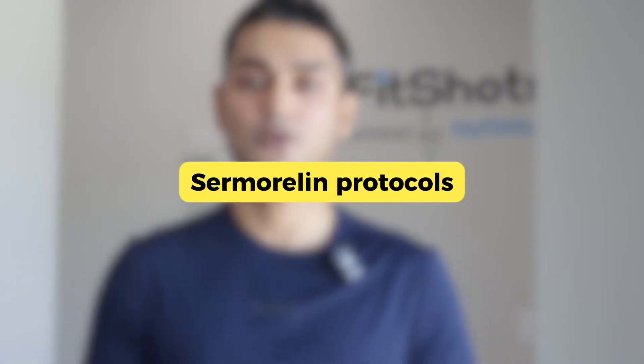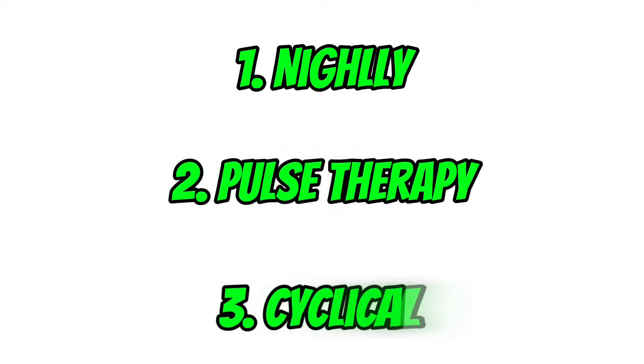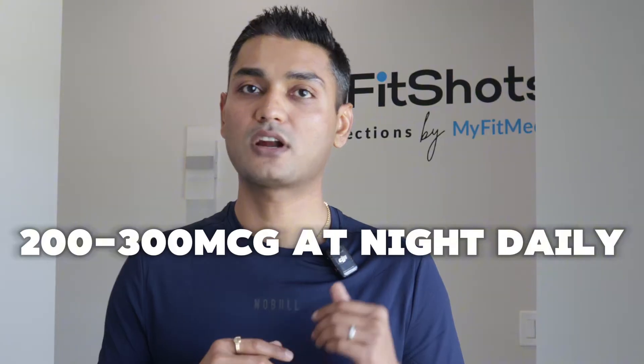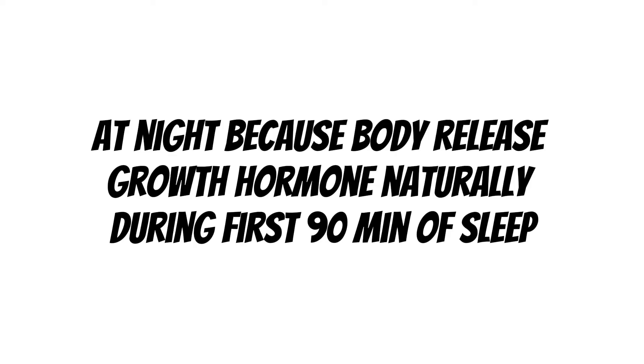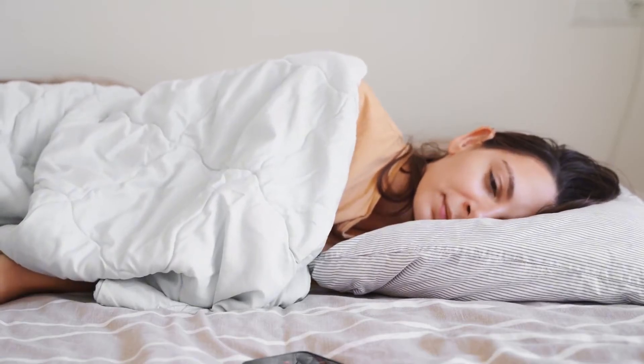There are three main ways to dose Sermorelin: nightly, pulse therapy, and cyclical protocol — each serving a different goal. The first is the nightly protocol: 200–300 micrograms injected subcutaneously right before bed, daily. Why at night? Because that's when your body naturally releases growth hormone, during the first 90 minutes of sleep, especially deep-wave sleep. By aligning with your circadian rhythm, you amplify the body's own GH pulse. This works well for people with low baseline growth hormone, disrupted sleep, or those over age 50.